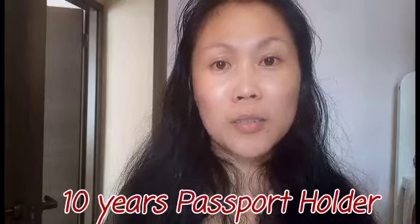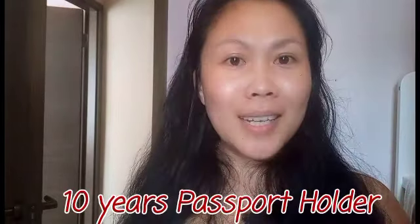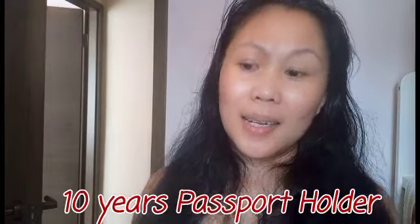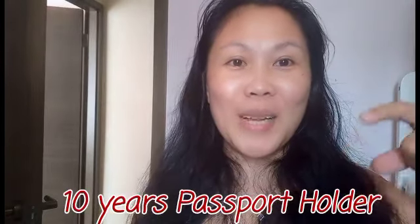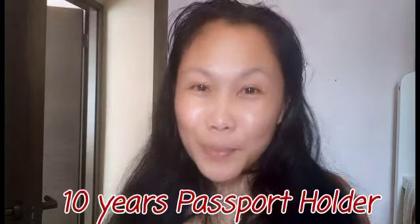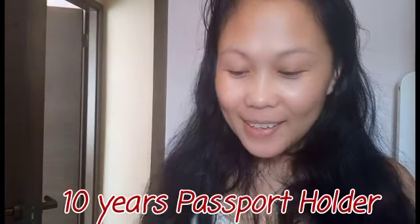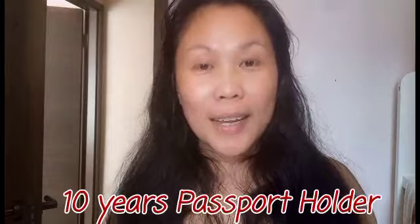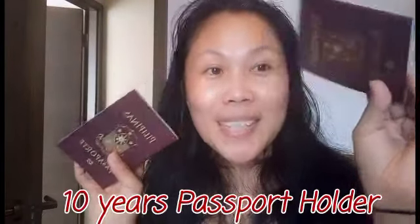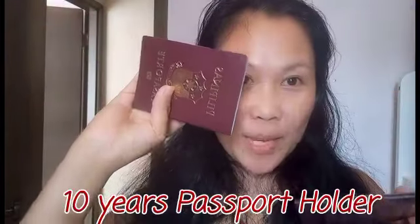Tell us what is your experience traveling that you'll never forget in your life — even if it was just riding a bus and something happened. Comment down below, guys. That is one of my experiences in life. Let's talk — I just got carried away chatting. So these are my passports, old and new.